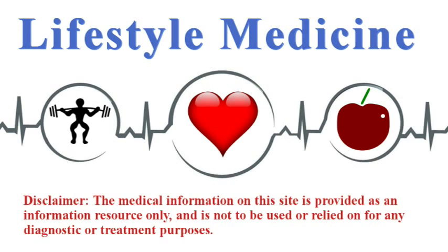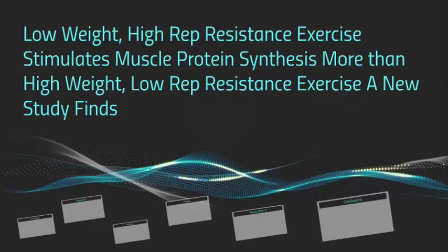Lifestyle medicine is the use of lifestyle interventions directed at the treatment, management, and prevention of disease. Hey folks, Dr. Kiel here, and I want to talk about this interesting study that was recently published.